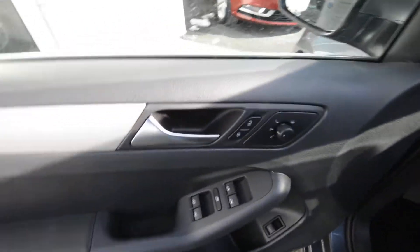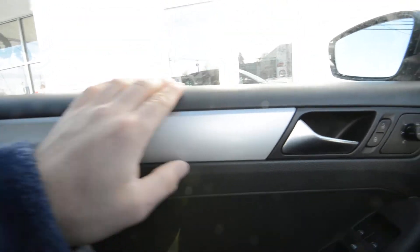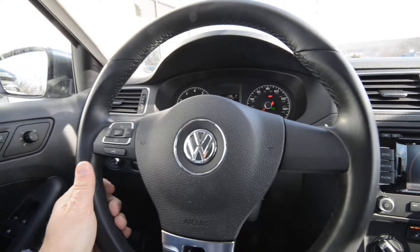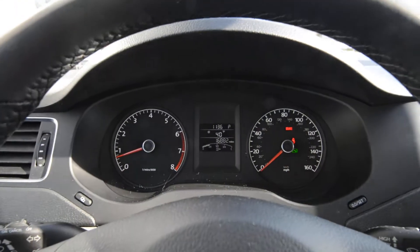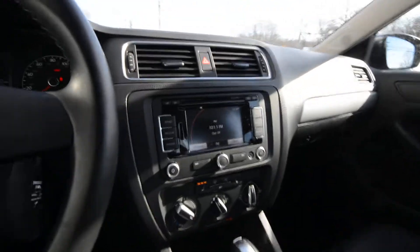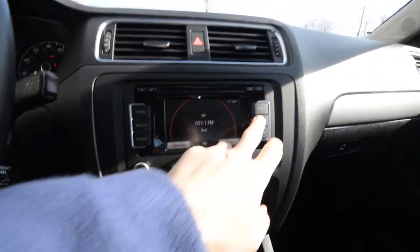Power windows, door locks, and mirrors. Those mirrors are heated. For 2011, the SEL has bright work on the door cards as well as the dashboard. Inside, there's a leather-wrapped steering wheel with Bluetooth capabilities and audio controls, and a nice new gauge cluster for 2011. You can stream your music via Bluetooth, and there's an RNS 315 touch-screen navigation system, which is a pretty easy unit to use.